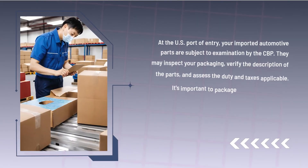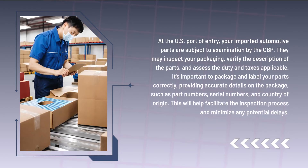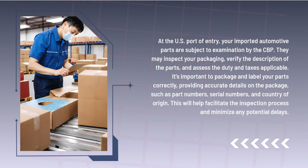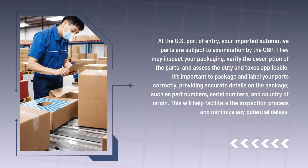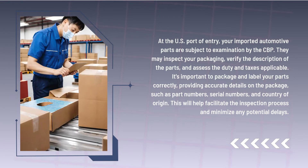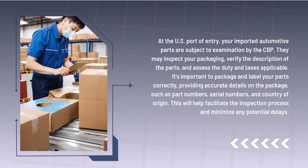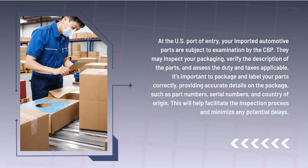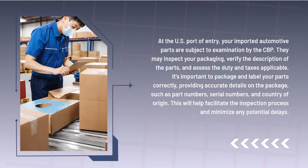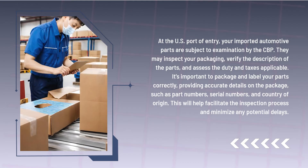At the U.S. port of entry, your imported automotive parts are subject to examination by the CBP. They may inspect your packaging, verify the description of the parts, and assess the duty and taxes applicable. It's important to package and label your parts correctly, providing accurate details on the package, such as part numbers, serial numbers, and country of origin. This will help facilitate the inspection process and minimize any potential delays.